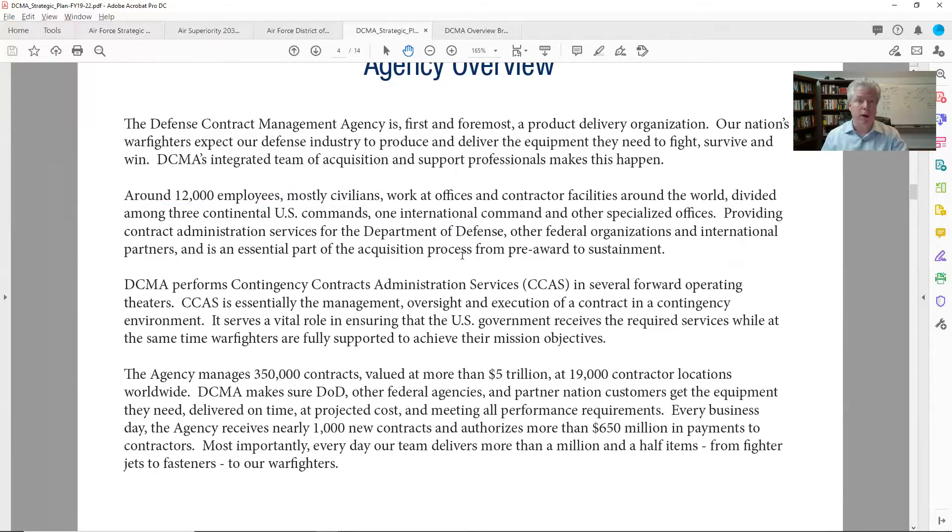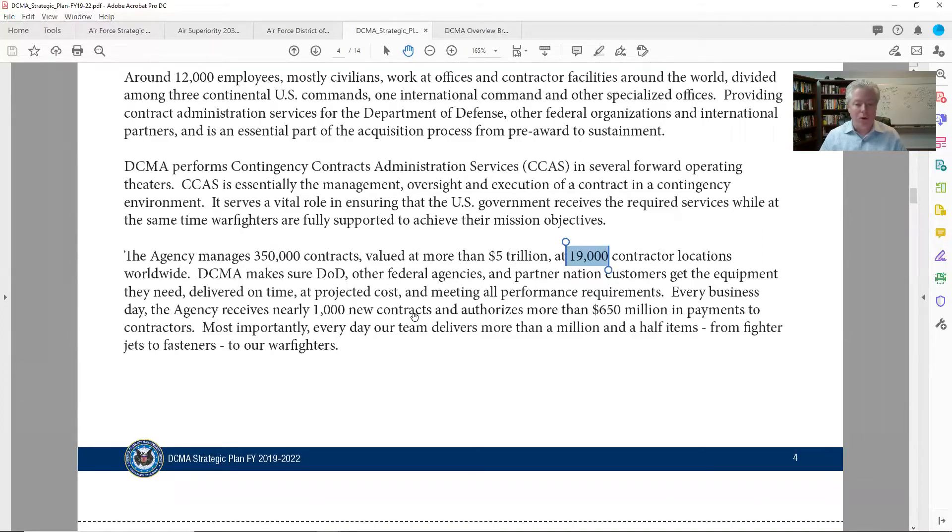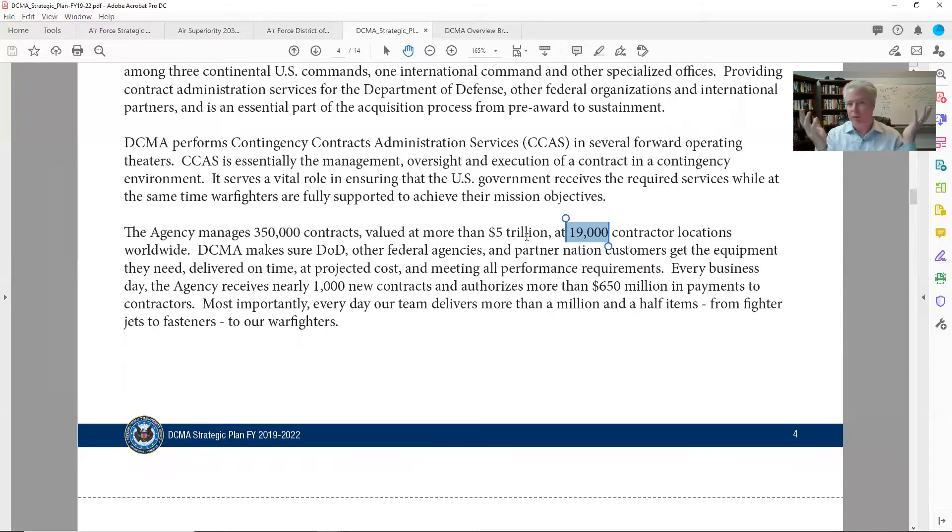You're going to see that they also support all of the DOD entities and the military services. Moving on — they're managing 350,000 active contracts, and 19,000 to 20,000 contractor locations around the world. They're coordinating all this activity. It says 5 trillion — and that's contract value spread out over decades. This really shows me the pressure that DCMA personnel are under.